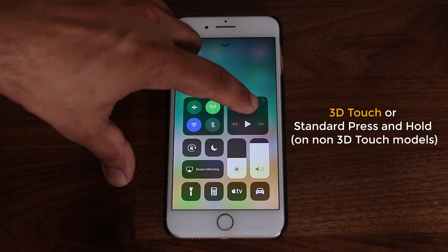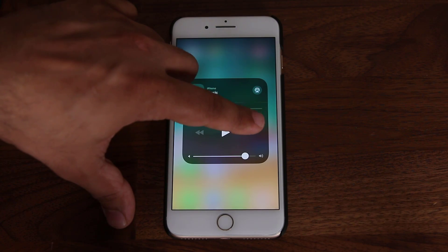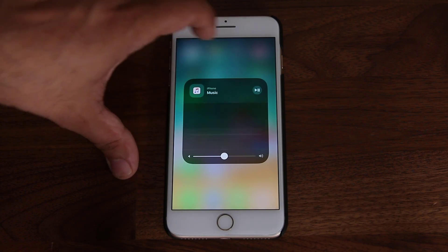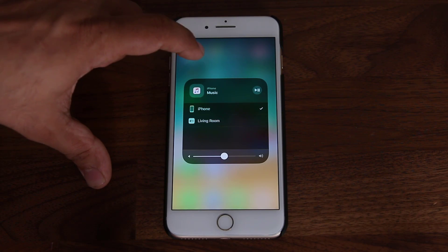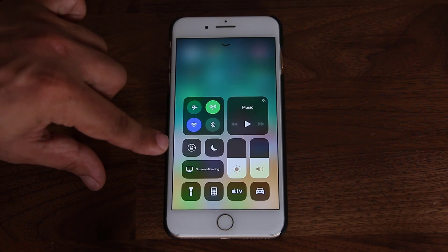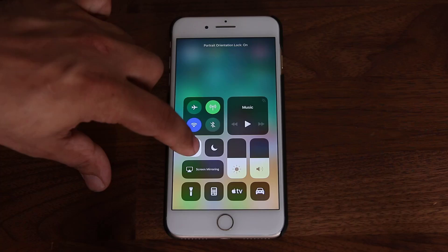If I press and hold on music, the music player expands. From here I can play, go to next track, change the volume, and even tap this icon to change the speakers or connect to an Apple TV. So these are the options you have — press and hold to expand. Over here we have all the regular stuff, like lock screen rotation, and you can press and hold most of these buttons for expansion.